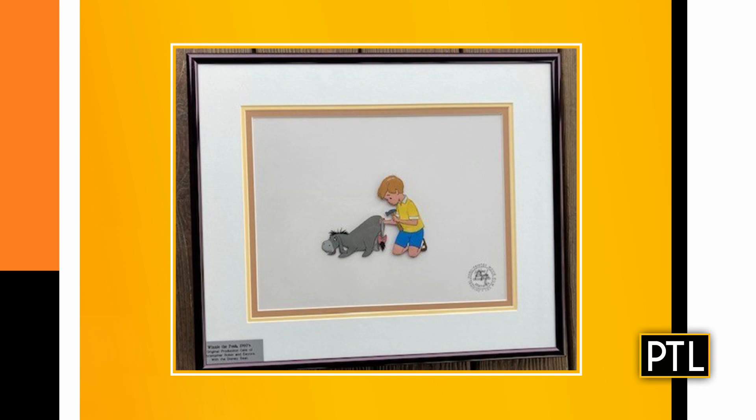It's an animation cell. This particular animation cell is one of the marketed reproduction cells, so it was not used during the actual animated series. That's one of the things people have to be aware of — they take the one that was used, replicate it, and then market and sell those off. You might have seen those at a Walt Disney park or other places online.